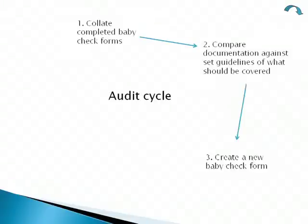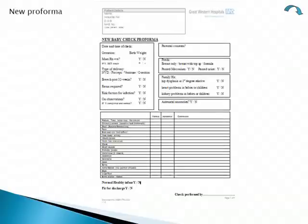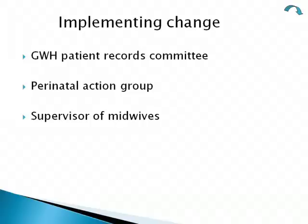It was time to create a new baby check form. We did this and gained feedback from our team and from the midwives, making a few tweaks. Here is the new proforma — you can see there are a lot of tick boxes and yes/no boxes. Implementing the change took a long time — five months and three committees — going before the patient records committee, the perinatal action group who only met twice a year, and then needing sign-off from the midwives as well.